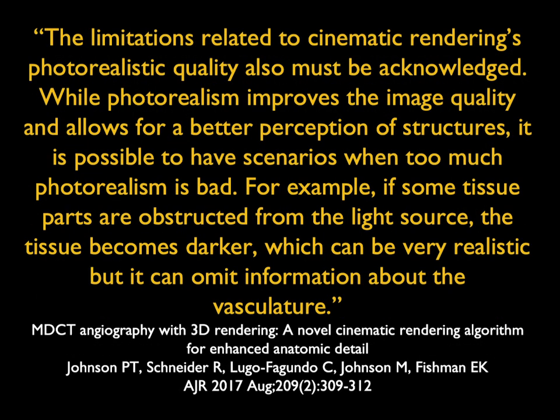The limitations of cinematic rendering must also be acknowledged. One of the challenges is it's easy to show things better, but it's also easier to hide things. One of the things with cinematic rendering is kind of like the news — you want to make sure you don't have any fake news. You don't want to create something that's not there. Our job is simply to show the information that's there and show it accurately.